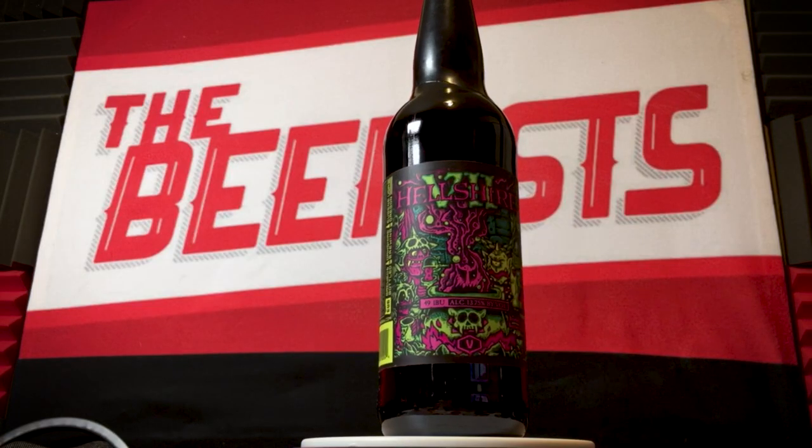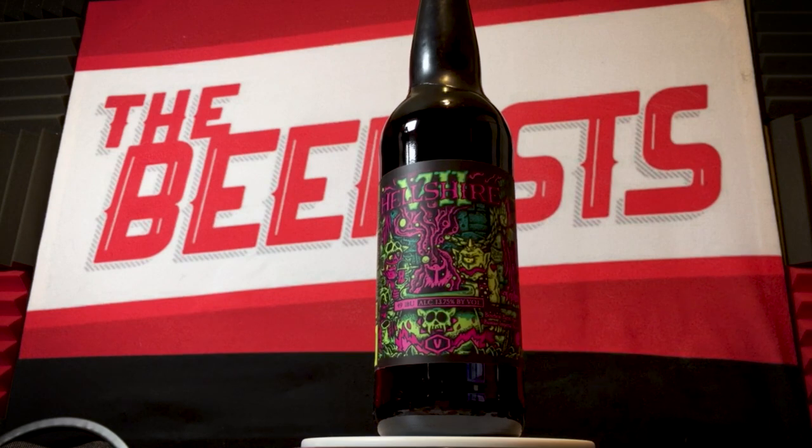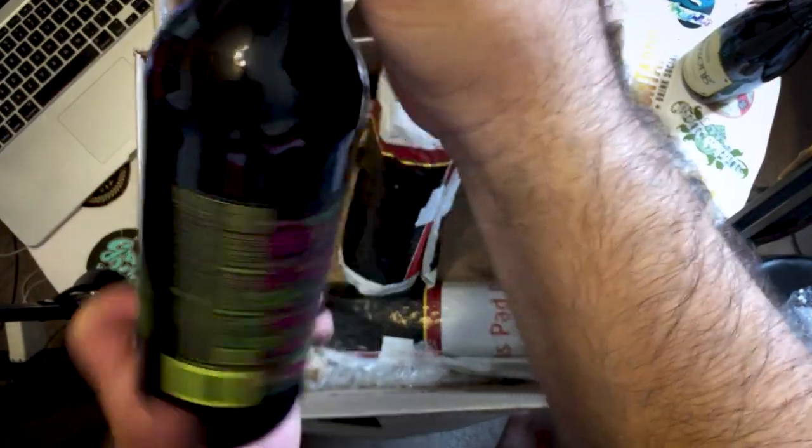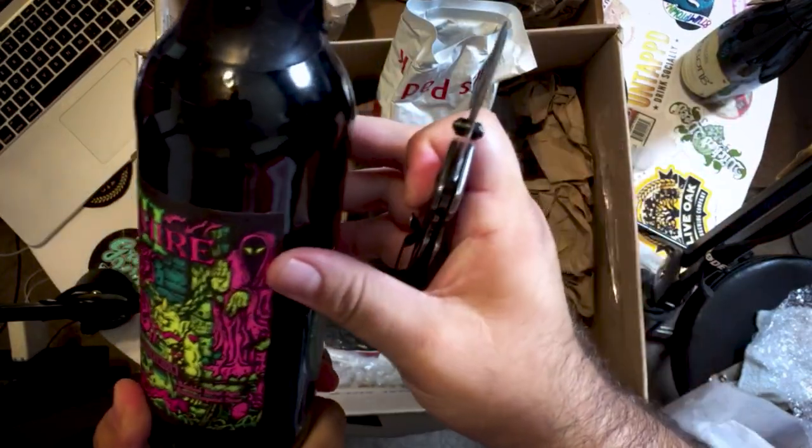Hellshire — never seen this. Brewed and bottled by Oakshire Brewing in Eugene, Oregon. Cool as hell. What kind of beer is this? Oh, bourbon barrel aged Russian Imperial Stout.